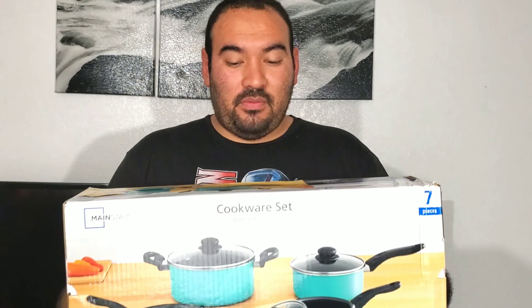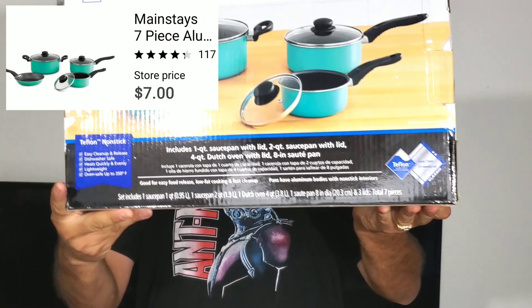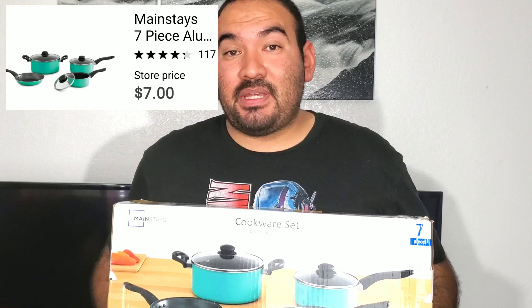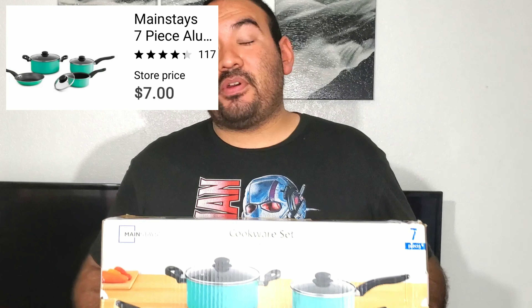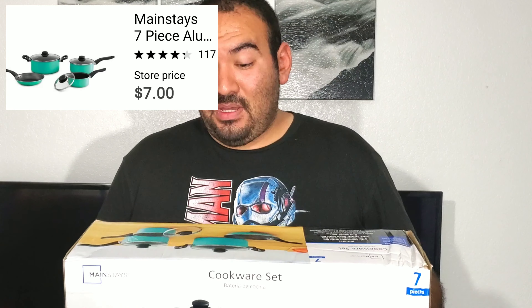We also have this seven-piece cookware set. It has kind of a turquoise color. These normally were around $18. The first time they went on clearance, they were about $11. They had quite a few they were trying to get rid of. I didn't buy any then. This was the only one left and it was ringing up $7 — not a bad price for three pots and one pan.